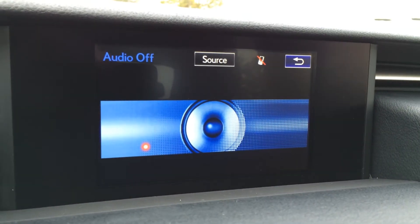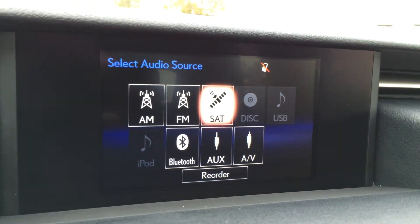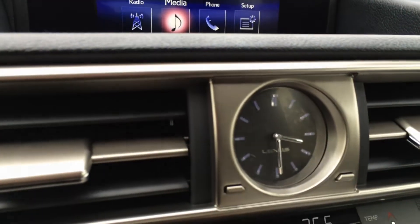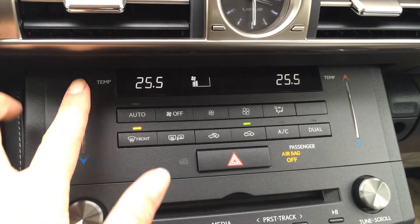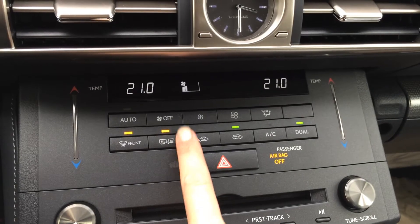Climate control. You've got AM, FM, satellite, CD, DVD, USB, Bluetooth, and auxiliary. You have your Lexus analog clock. Climate control is here and you can control it from the display screen as well. Touch panel for the temperature — dual zone AC, front and rear defrost, side mirrors are heated.